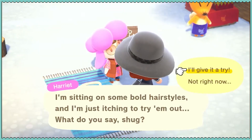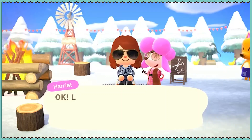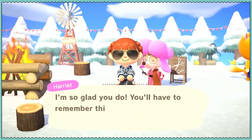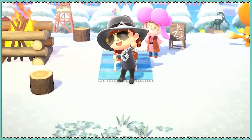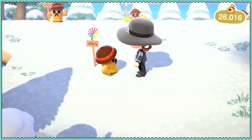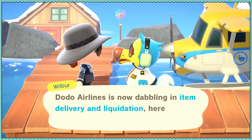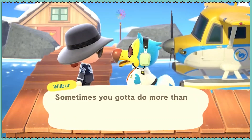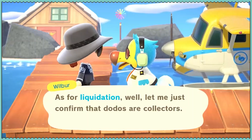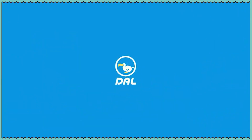This is how you get to learn new hairstyles. Oh no, help me, Fletchling.